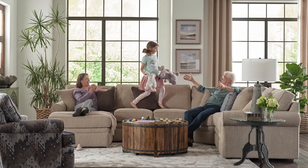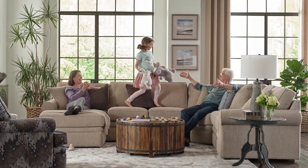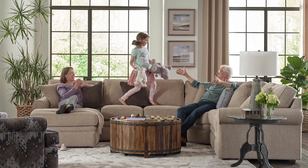The first thing to consider is the number of people that will use the home theater. Who will be using these furniture pieces and how many people will be watching a movie at once? When going to a real movie theater, everyone has their own seat. If you want your home theater to look and feel like a genuine theater experience, you must have plenty of seats to go around.